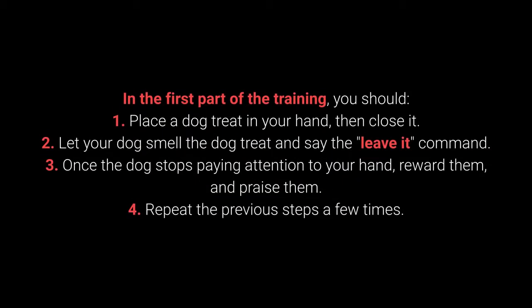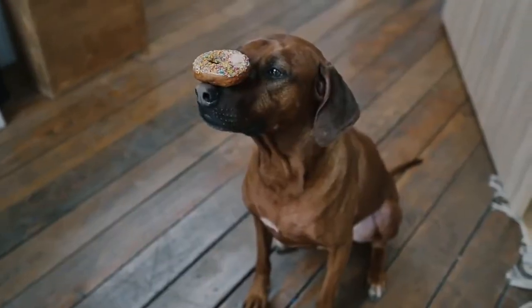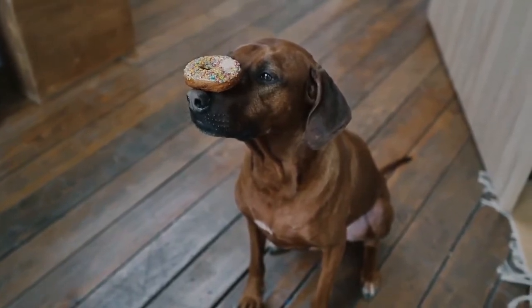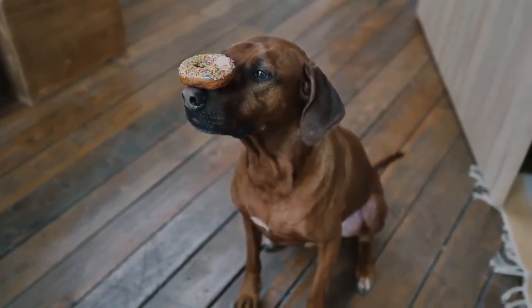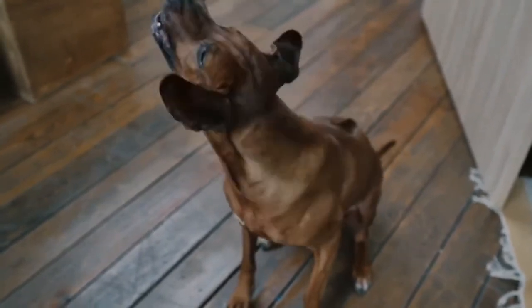How to teach your dog to leave it? In the first part of the training: 1. Place the dog treat in your hand, then close it. 2. Let your dog smell the dog treat and say the leave it command. 3. Once the dog stops paying attention to your hand, reward them and praise them. 4. Repeat the previous steps a few times. Once your dog learns the command, you can proceed to a more challenging form of training. This command is supposed to prevent the dog from interacting with a particular object, person, or another animal.